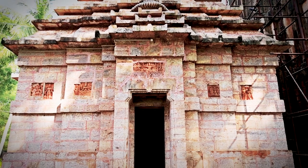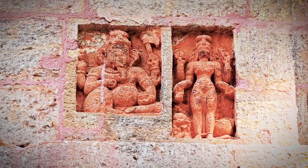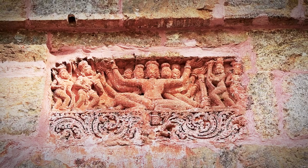The Jagamohana, or the assembly hall of the main temple, is an architectural masterpiece. It is decorated with the images of multiple mythological figures such as Uma Maheshwara, Hanuman, Kartikeya, Ganesha and others.